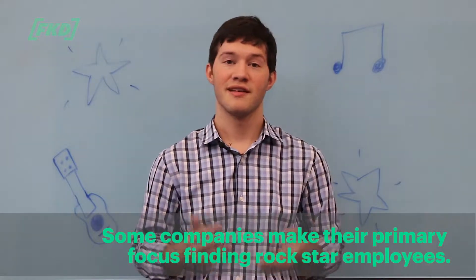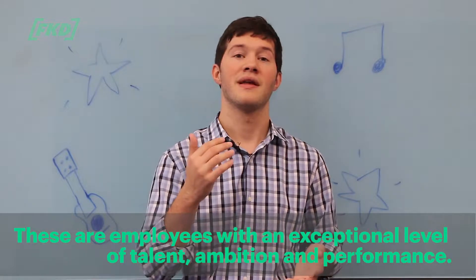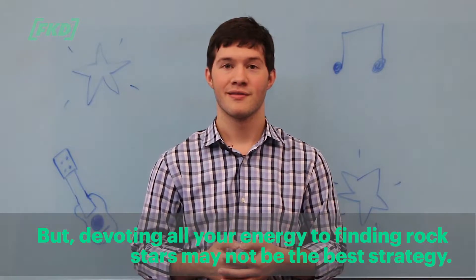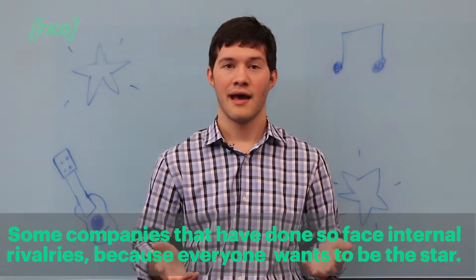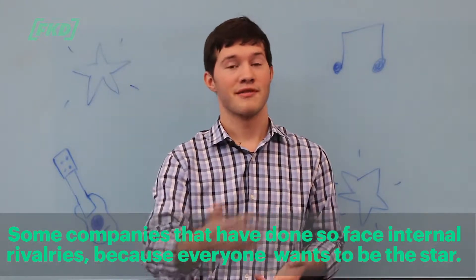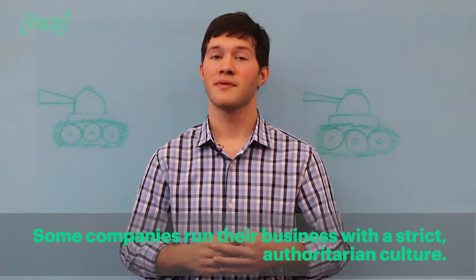Some companies devote their primary focus to finding rock star employees — those who show an exceptional level of talent, ambition, and performance. However, devoting all your energy to finding rock stars may not be the best strategy, as companies who have done so have faced internal rivalries because everybody wants to be a star.